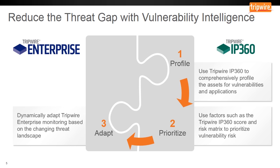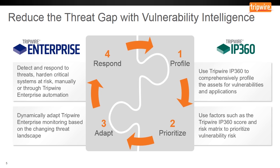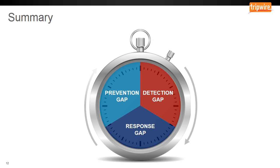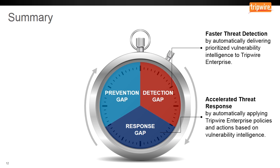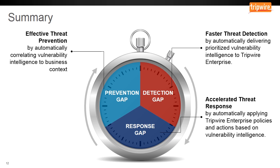This means you can now dynamically adapt what you're doing in security configuration management by monitoring the threat landscape in an automated way, responding more effectively, reducing manual effort, and saving time. The end result brings us back to the ultimate goal of reducing the enterprise cyber threat gap. In terms of detection, you achieve faster threat detection by automatically delivering prioritized vulnerability intelligence into your security configuration management tool. The integrated view and automated flow of up-to-date vulnerability intelligence allows you to respond faster to threats with a continuous view of network security posture. Finally, your organization becomes more effective at threat prevention through increased visibility.